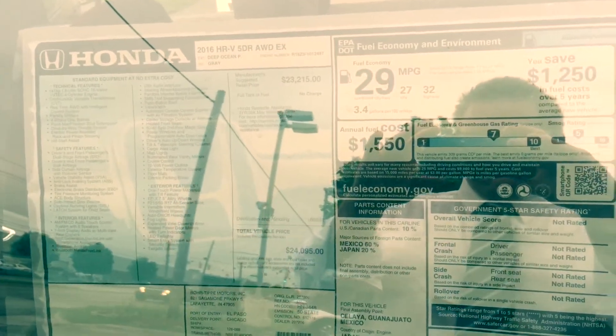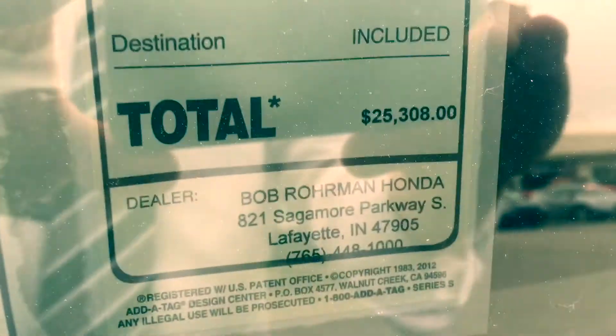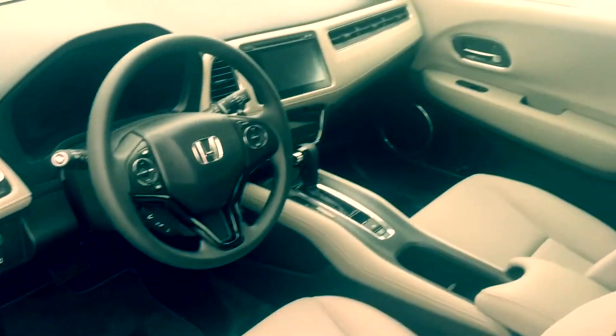Part CRV, part Honda Fit. The color is deep ocean pearl, which is a new color. We've got the side camera — this is an EX trim — and it looks like pricing is pretty comparable to a Fit.